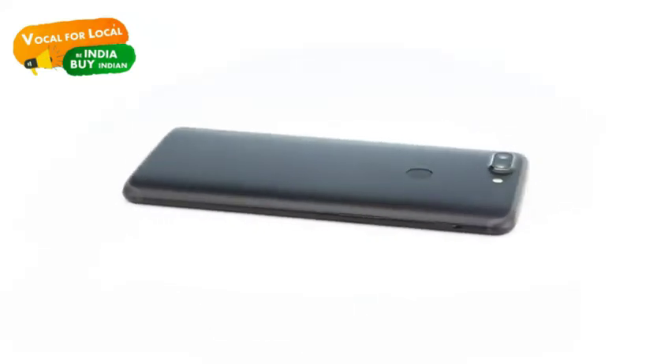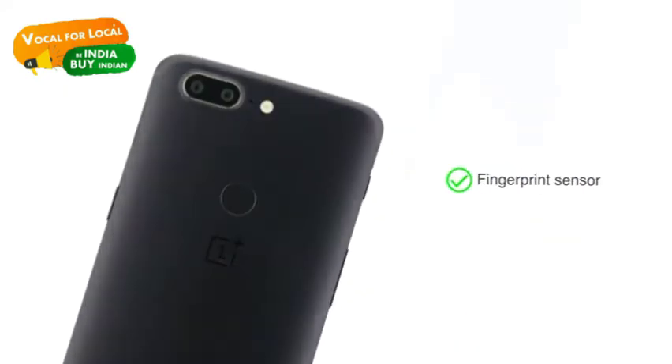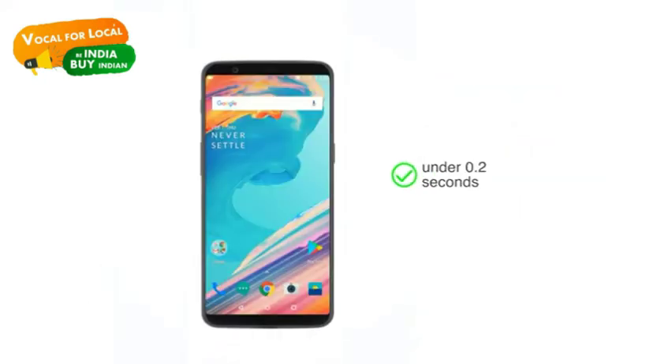Crafted in a seamless aluminum unibody, the OnePlus 5T is slim but durable and makes for a comfortable companion to carry around. The fingerprint sensor is positioned at the back and unlocks the phone in 0.2 seconds, or use the face unlock to access your device.